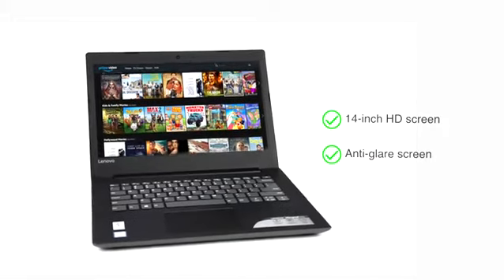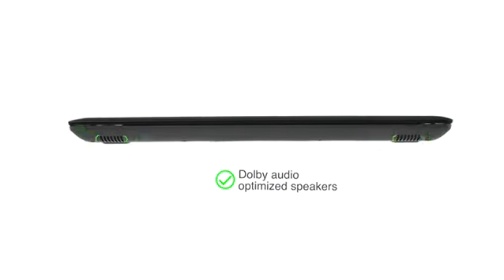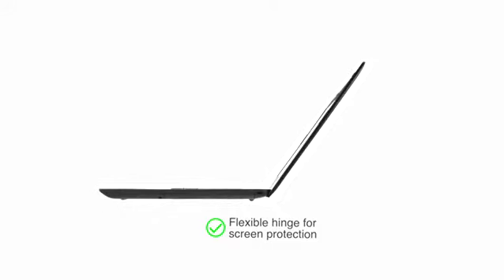Use it to watch your favourite Prime Video shows in HD resolution. Its Dolby audio-optimized speakers offer clear audio with minimal distortion at any volume. The laptop's flexible hinge allows you to use it at a convenient angle up to 180 degrees without any damage to the screen.